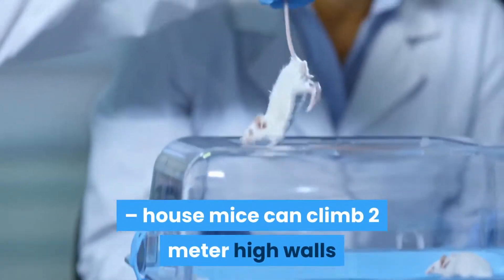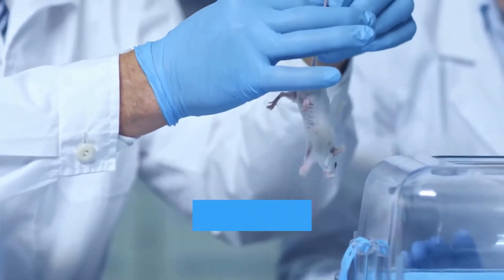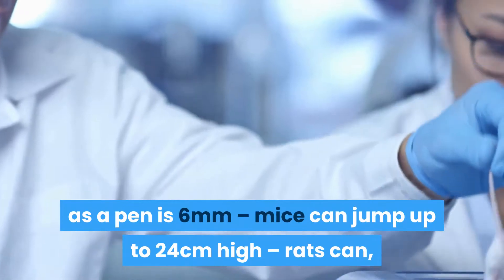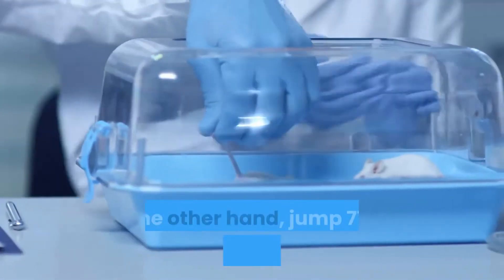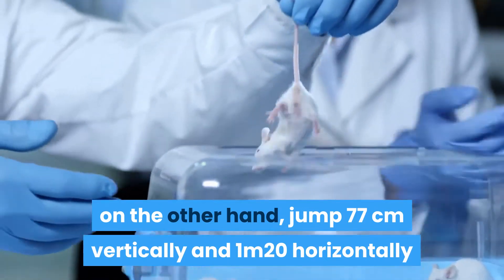House mice can climb 2-meter high walls. Mice can squeeze into spaces as wide as a pen — just 6 millimeters. Mice can jump up to 24 centimeters high. Rats, on the other hand, can jump 77 centimeters vertically and 1 meter 20 horizontally.